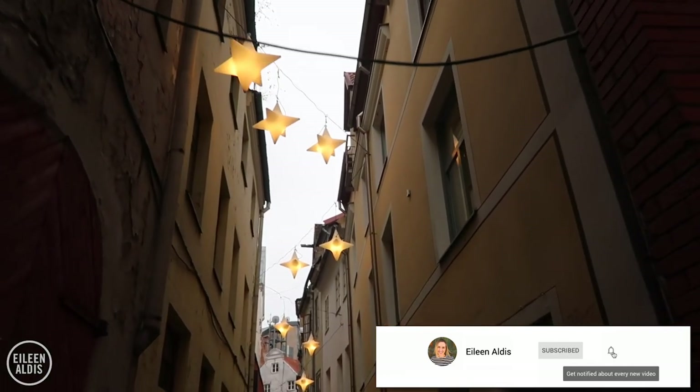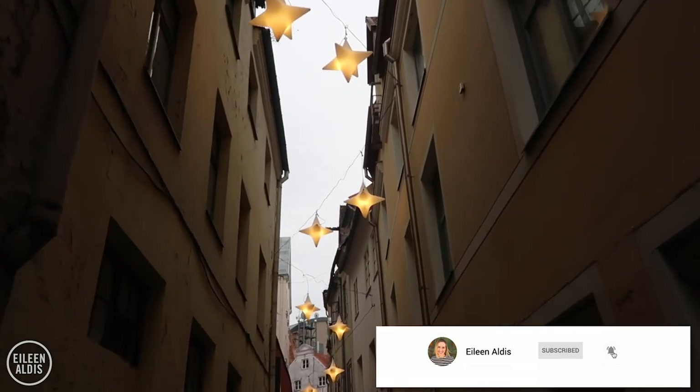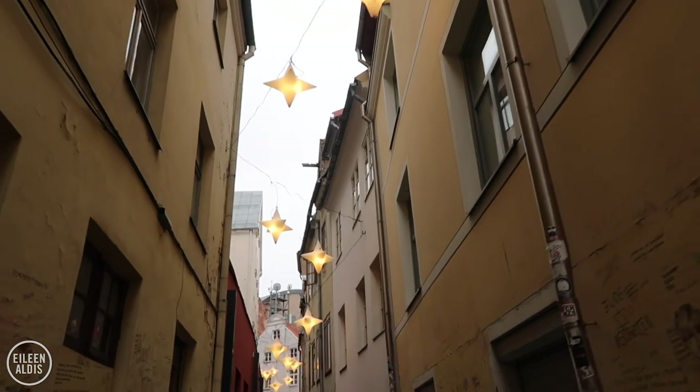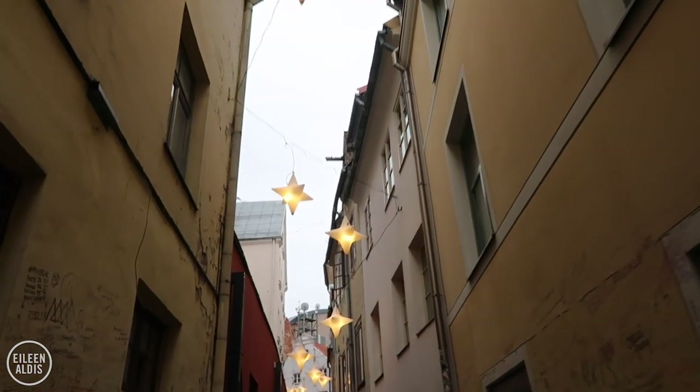Just off Dome Square we found this little passageway and it's lit with these beautiful star-like, piñata-like lights.